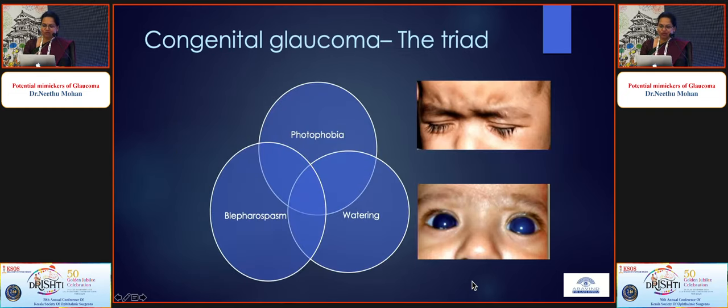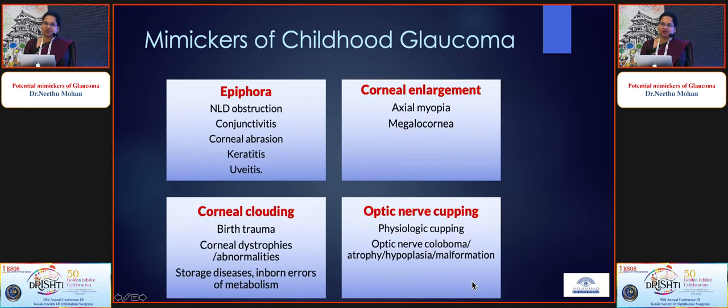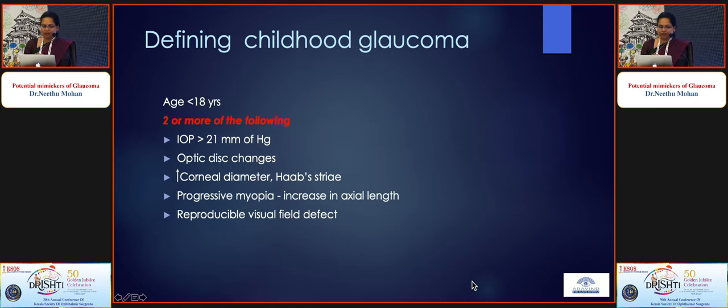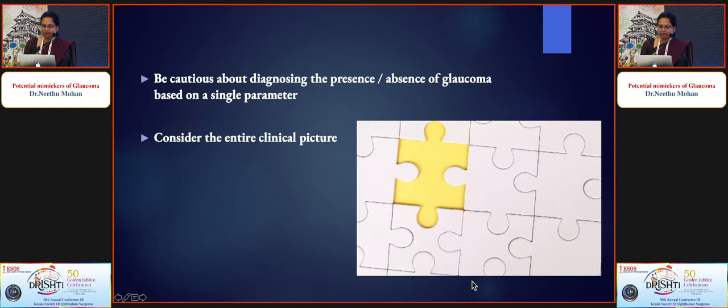Congenital glaucoma is beyond the scope of this talk, but any symptomatology of congenital glaucoma can be confused with other disorders since these patients cannot cooperate for complete examination. Do not go by a single parameter; complete investigations and follow-up over time are essential. In conclusion, be cautious about diagnosing glaucoma based on a single parameter — consider the entire clinical picture from vision, pupils, anterior chamber, fundus, fields, OCT, and UBM as necessary.